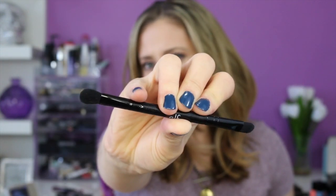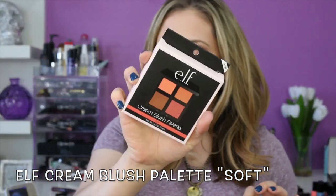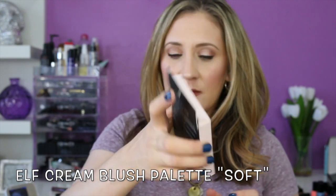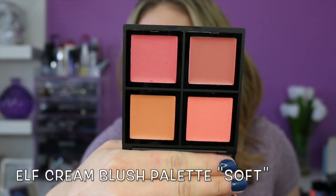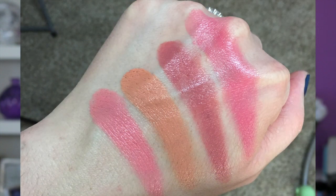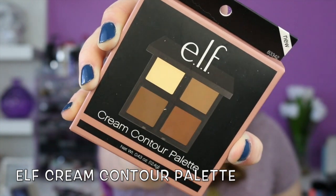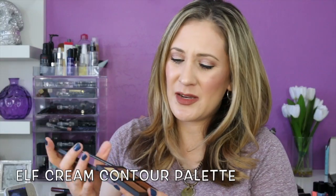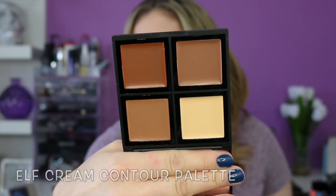The double-ended brush has a flat shader brush and a more fluffy shader brush. Then I got this cream blush palette in soft — they have multiple cream palettes but this one says 'soft' on it. The colors are really pretty. Next is the cream contour palette — look at their packaging, it's so nice. Go e.l.f.!